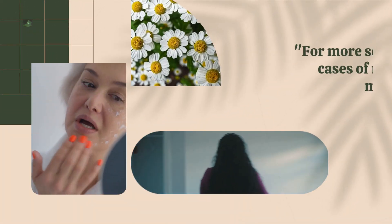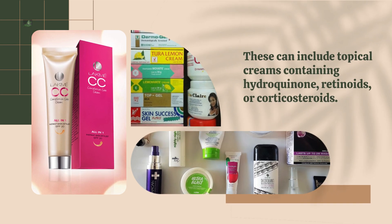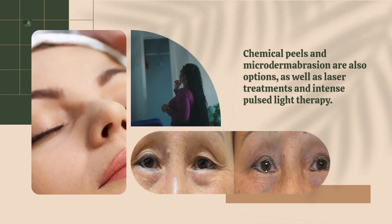For more severe cases of melasma, medical treatments may be necessary. These can include topical creams containing hydroquinone, retinoids, or corticosteroids. Chemical peels and microdermabrasion are also options, as well as laser treatments and intense pulse light therapy.